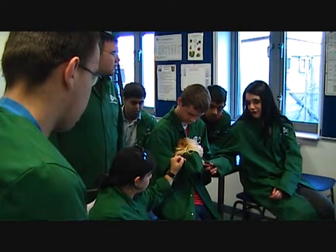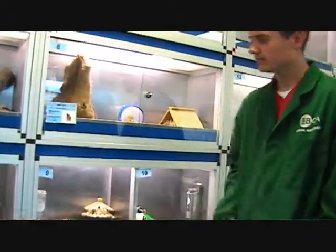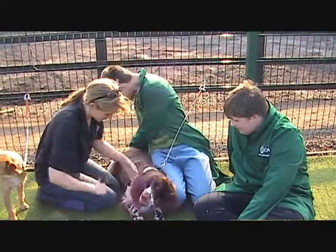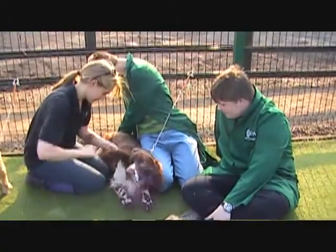This is Liz and Chris showing us a guinea pig. We clear out the animals and feed them. We learn how to groom and train the dogs.